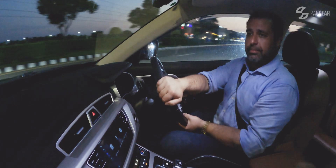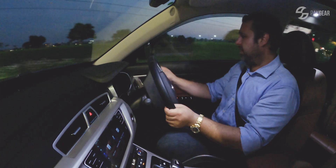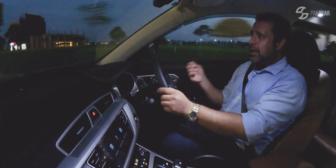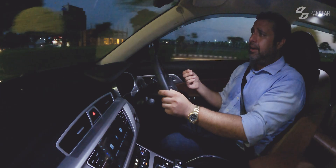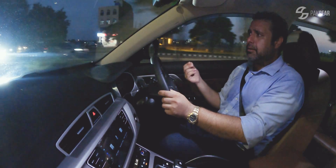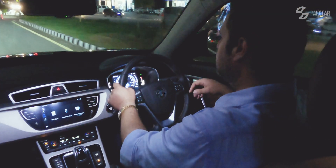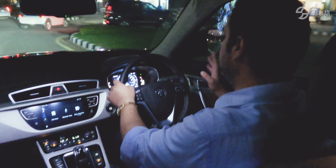I'm on the road for the first time with the X70. My general impression is that it's very, very quiet. They have good noise insulation in this car, so you can actually have a peaceful drive.